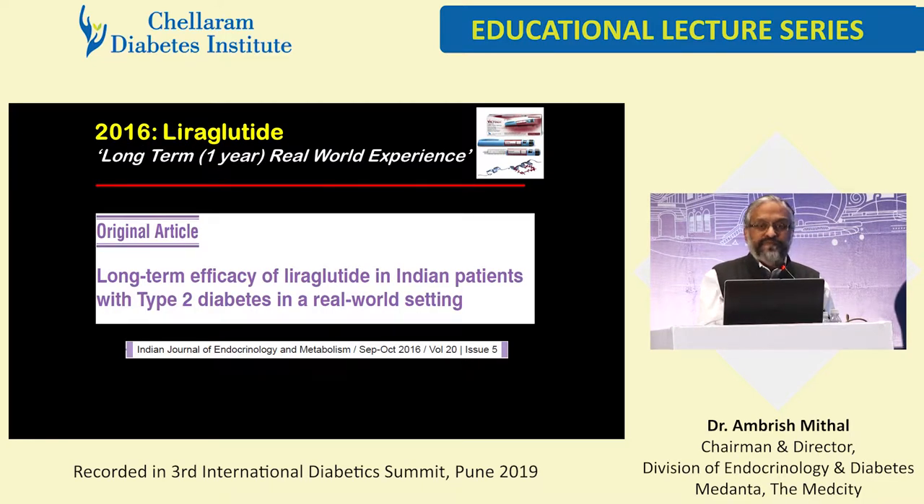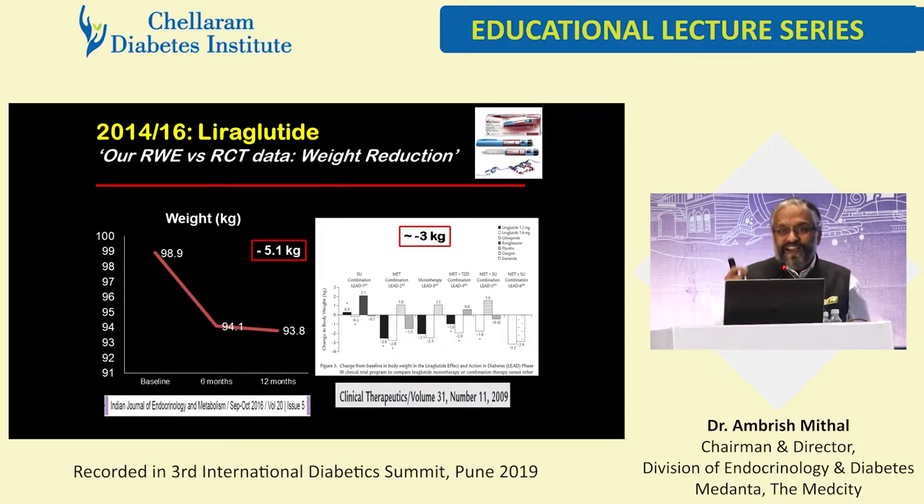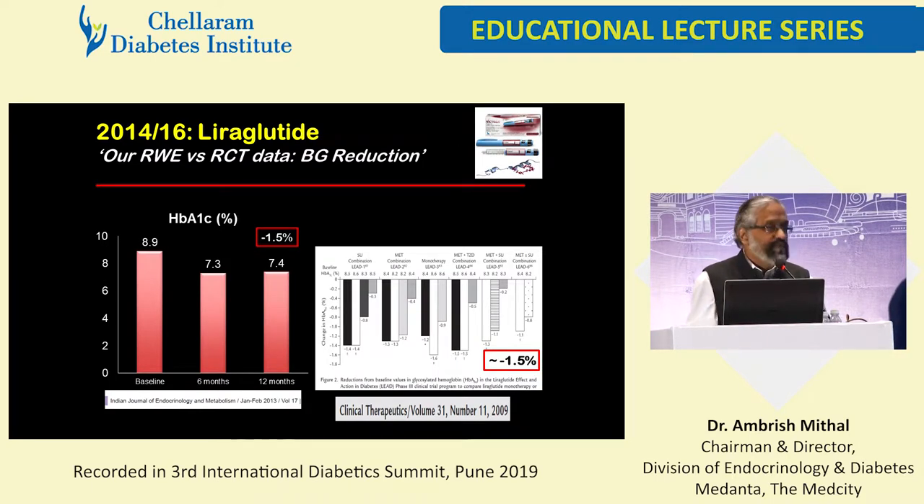We looked at one-year data on liraglutide — data was available for 74 patients. Duration of diabetes was 11 years. Weight loss at one year was around 5 kilograms mean. Remember there were dropouts; maybe those not responding well dropped out, so in clinic data you may get skewed observations. But we did find significant weight loss at the end of one year to the tune of roughly 5 kilograms. So 4 to 5 kilograms is our mean weight loss with liraglutide. The A1C lowering was significant in all groups — the higher the baseline A1C, the more the lowering in HbA1C; and similarly, the higher the baseline weight, the more weight loss.